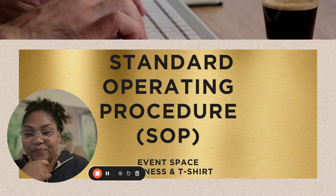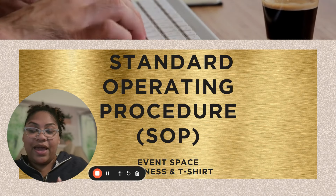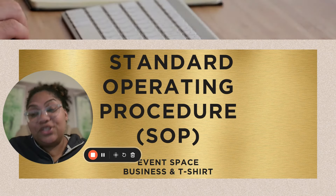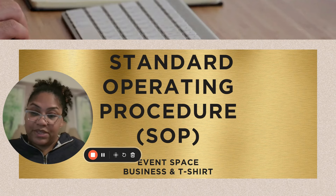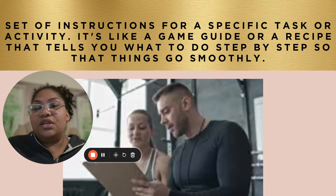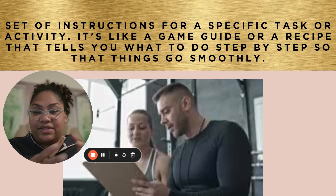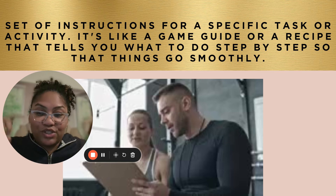So what is an SOP? An SOP stands for a Standard Operating Procedure. And today we're going to talk about SOPs in respect to an events-based business, because that's what I mentor on, and also a t-shirt business, just so you can actually understand the concept of a service-based business versus a non-service-based business. And you can get an idea of what goes into it. So basically, an SOP is sort of like a set of instructions — a guide for a specific task or activity. It's like a game guide or a recipe that tells you exactly what to do step-by-step.